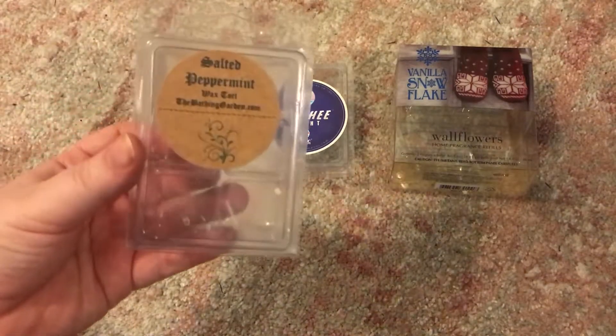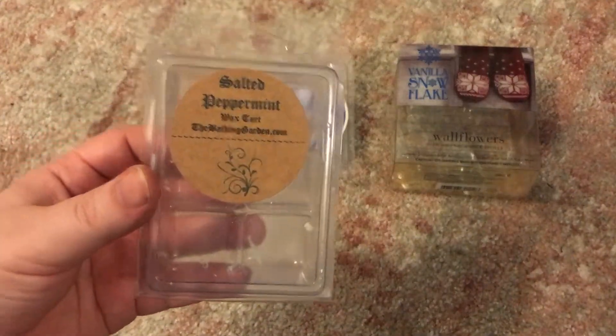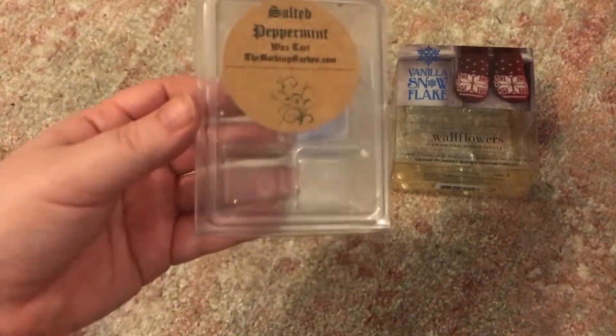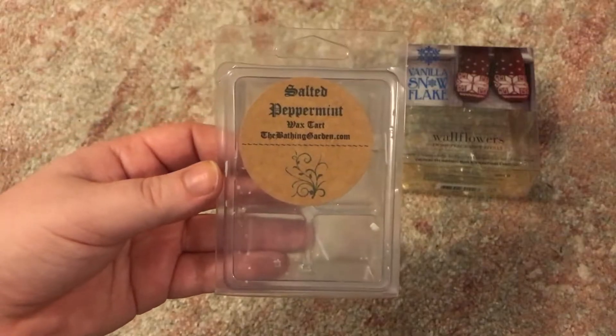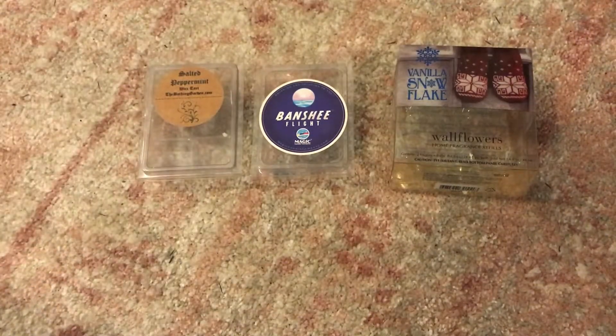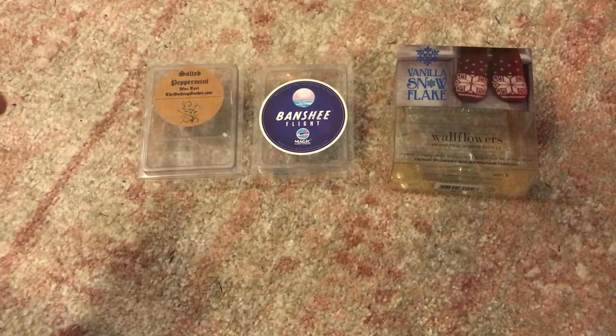Some vendor wax here — this is the only vendor wax clamshell I have besides that one. Salted Peppermint from The Bathing Garden. I was in a pepperminty mood so that was nice. I melted it twice — I had two cubes left. The Bathing Garden I only use one cube at a time.